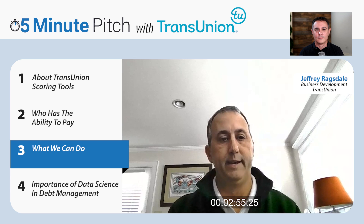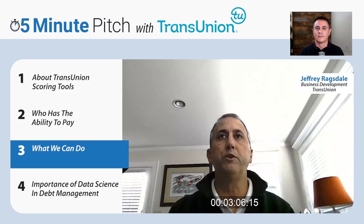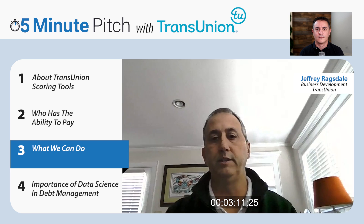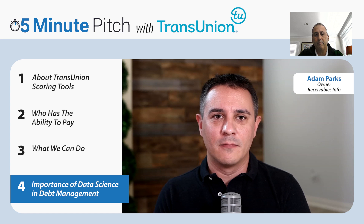If you know that somebody has a lower ability to pay, why not take a slightly lower settlement just to get something from people that don't have the ability to pay, and ask more from people that do? Because this all comes back in a machine-readable output, you can set settlement strategies, call strategies — all your different strategies can be automated with our scoring.